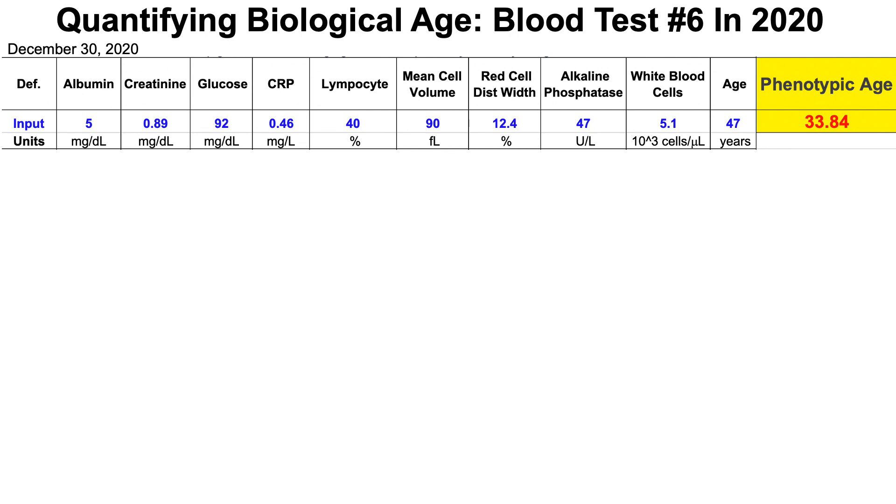With the goal of optimizing biological age, last week I got my blood tested for the sixth time in 2020. Using Morgan Levine's phenotypic age calculator, which is also a measure of biological age, we can see that my biological age was 33.8 years.